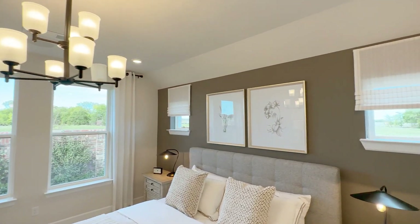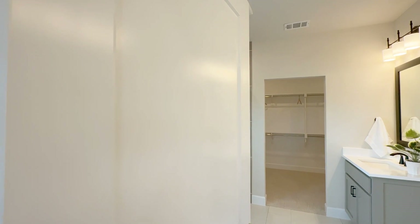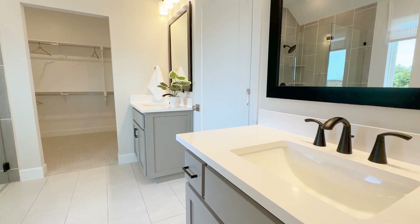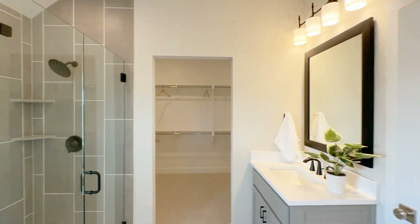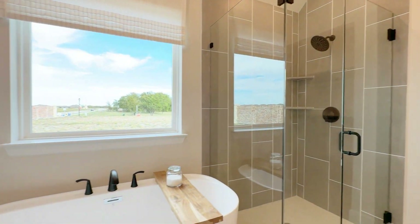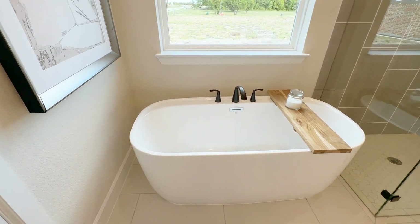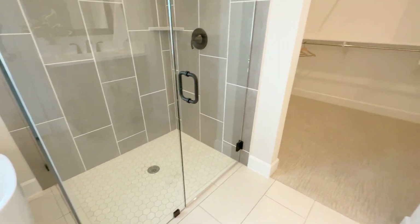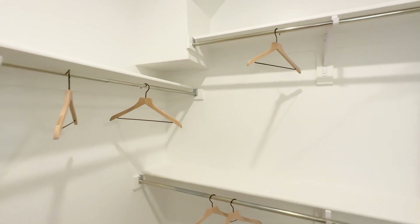Nice mirror and a nice lighting package leading into the primary vanity. Into the primary bath — here we have two separate vanities, nice porcelain sinks, oil-rubbed bronze fixtures, big framed mirrors, and a nice lighting package. Nice big-format tiles on the floor, a stand-alone tub, and a frameless shower with tile surround all the way to the ceiling, with mud pans. It's looking really good.